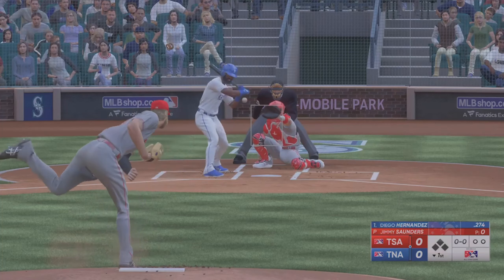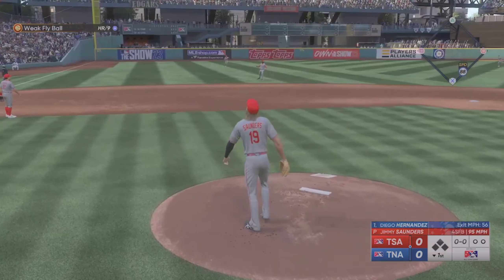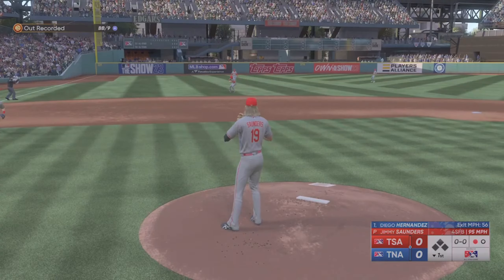Digging in, it's the speedy outfielder, number 35. Swung on, popped up left side. One up, one down.